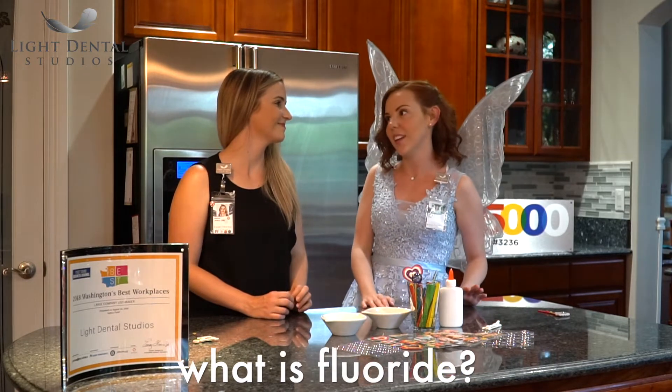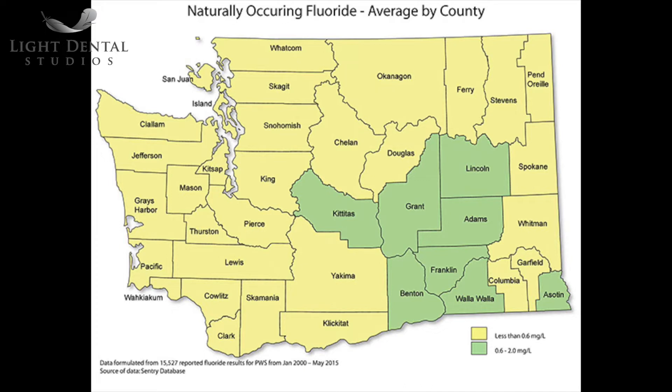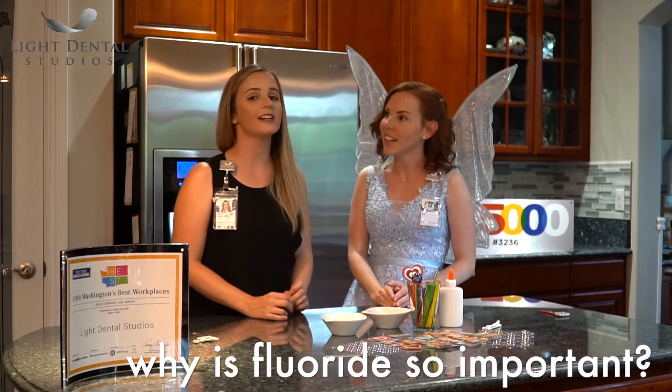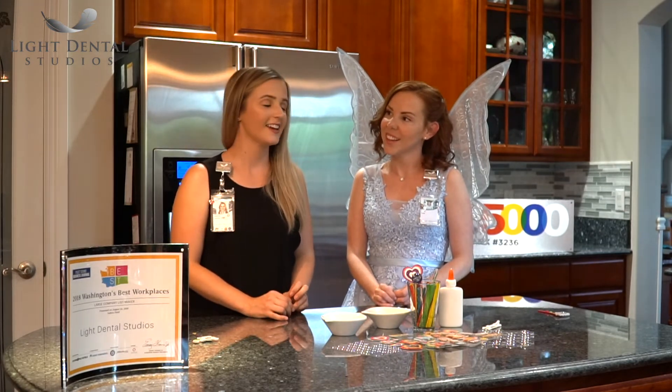Dr. Jenkins, what is fluoride? So fluoride is actually naturally made — it's a naturally occurring mineral that's made on earth, and it's found in a lot of the water in your own home. Why is fluoride so important to our teeth? Fluoride is really important because it helps to prevent tooth decay or cavities. If you get fluoride, especially when you're young, it helps make your teeth nice and strong so that you're less likely to get cavities later.